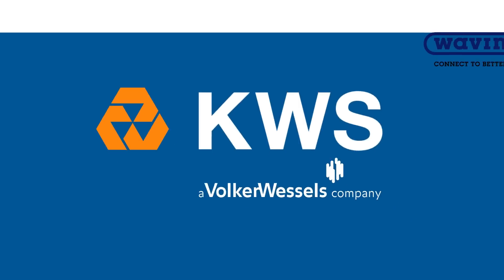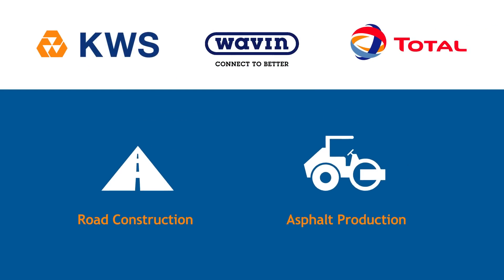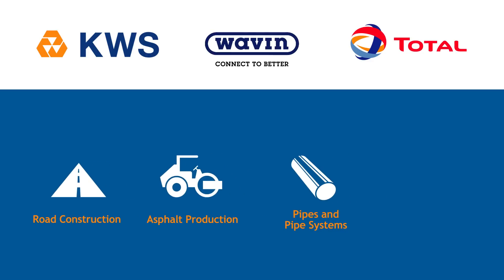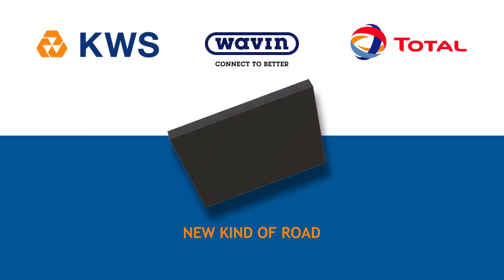KWS, a Volker Wessels company, market leader in road construction and the production of asphalt in the Netherlands, together with Waven, leading supplier of plastic pipes and pipe systems, and Total, leading international oil and gas company and producer of innovative polymer solutions, are developing a new kind of road.